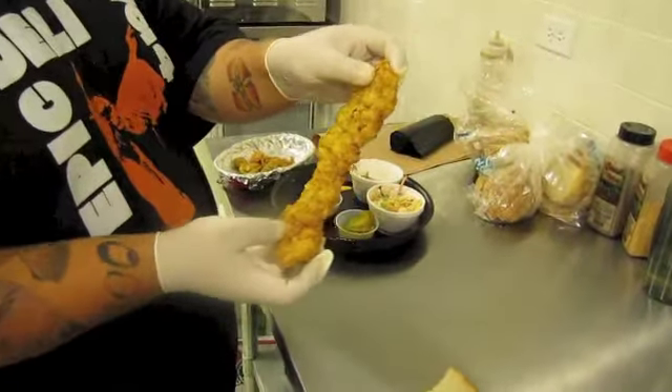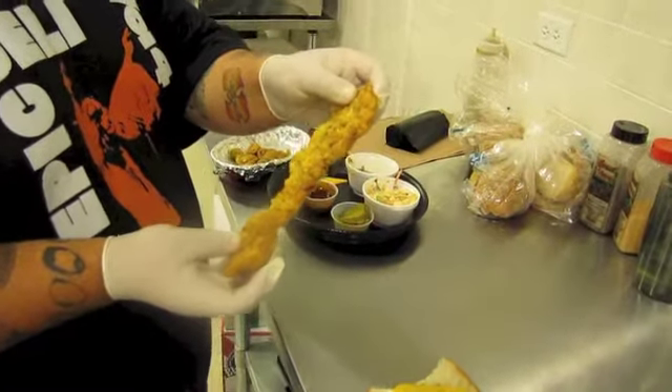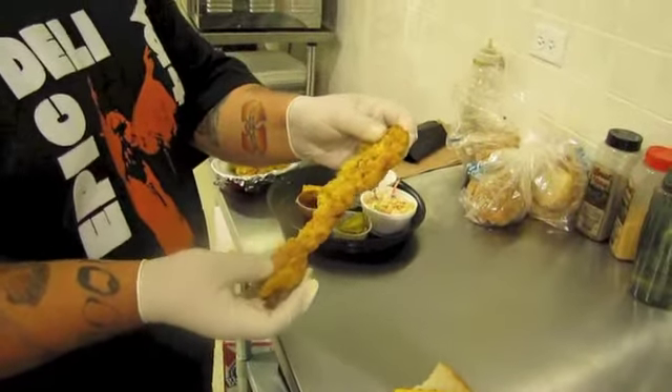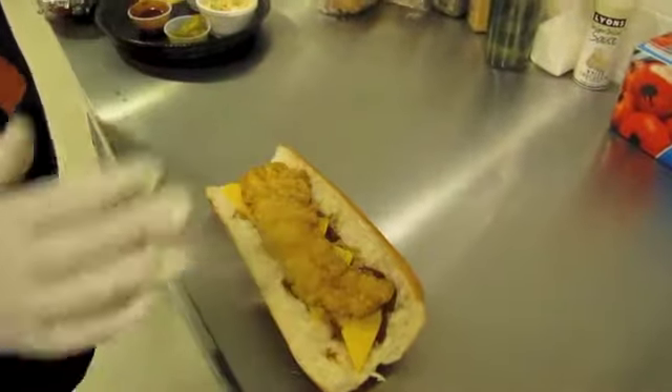Country fried pork belly — A.K.A. super thick, really incredible, probably the best quality bacon you can get. Brined in house and country fried. We'll just slather that right on top there.